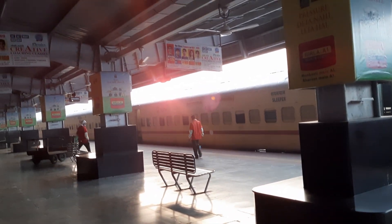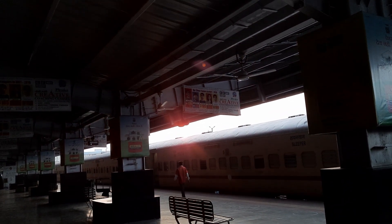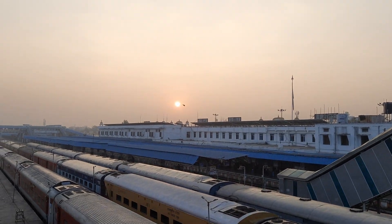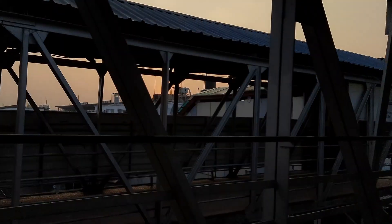The first thing that attracted me the most about Nanded were its beautiful sunrises. Now I am going to take you to the natural beauty.